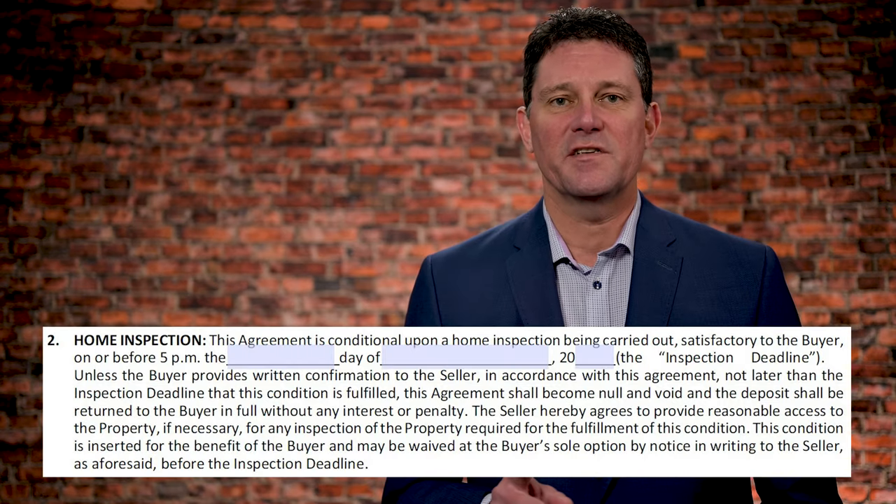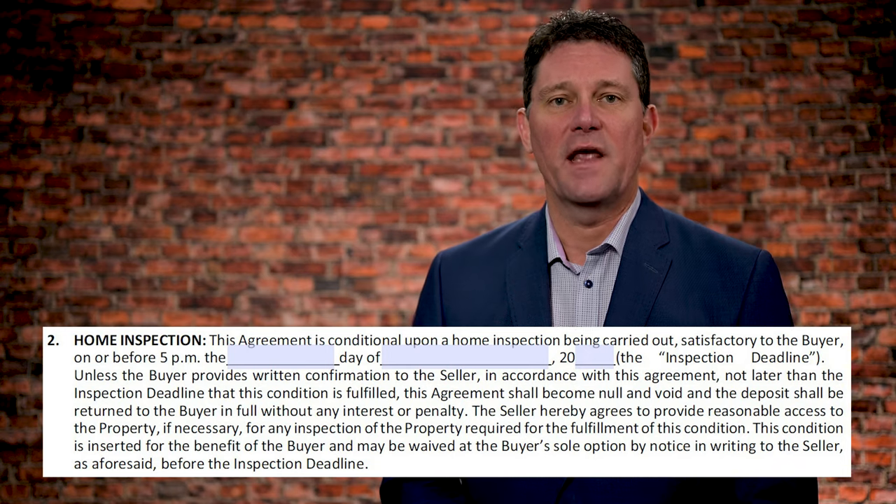Hey everyone, today we're going to discuss paragraph 2 on the Schedule A, the home inspection, and what not to do — or at least what I'd prefer you not to do so you don't run into all kinds of problems at the closing date. Paragraph 2 on our Schedule A, which is the Purchase and Sale Agreement, basically says that the purchaser has the right, within a certain period of time, to have the home inspected.